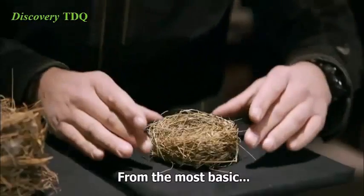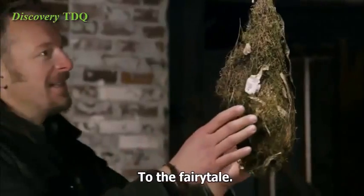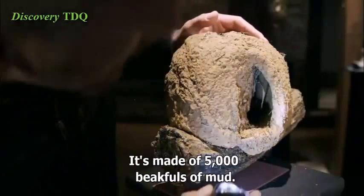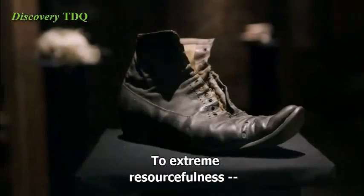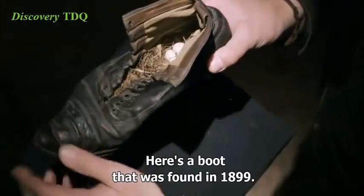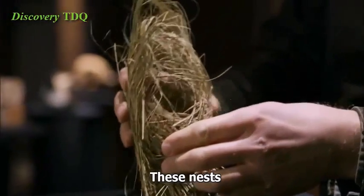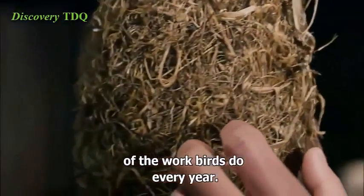From the most basic — a classic bluebird nest — to the fairy tale. Look at this, it's even got a rain awning. From elaborate construction — it's made of 5,000 beakfuls of mud — to extreme resourcefulness. There's a boot that was found in 1899. These nests are just a small sample of the work birds do every year.